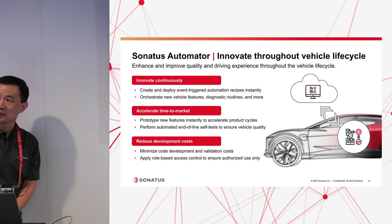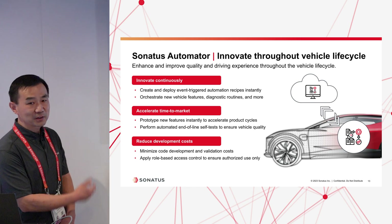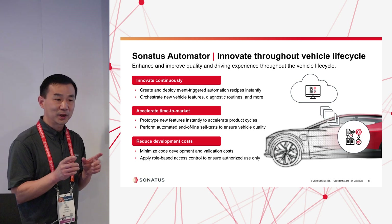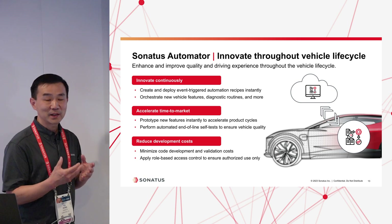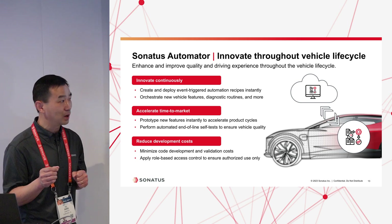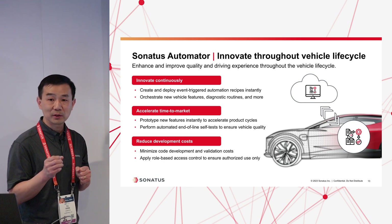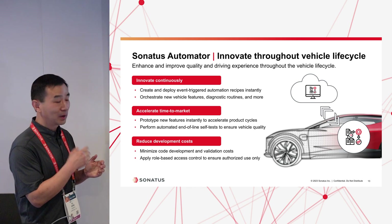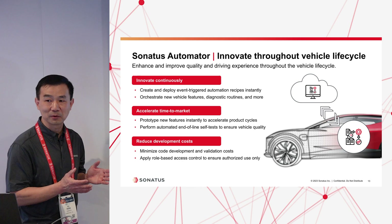Thank you, Michael — that is very impressive. I'll talk about Sonatas' Automator product. This is a product we brought to market to help OEMs quickly bring new functionality and features to their vehicles without the need to develop new software. OEMs use our cloud software with an intuitive GUI interface to create the behavior they want for their vehicle. Once defined, they can deploy it to the vehicle via a lightweight policy, and our Automator software inside the vehicle executes it in a safe way, allowing OEMs to continuously modify and enhance vehicle behavior throughout the vehicle lifecycle.